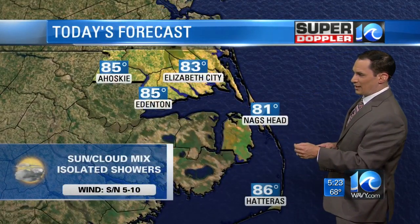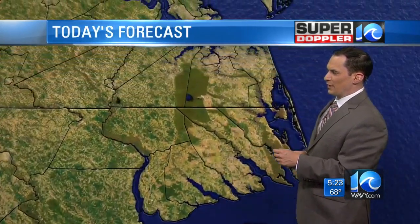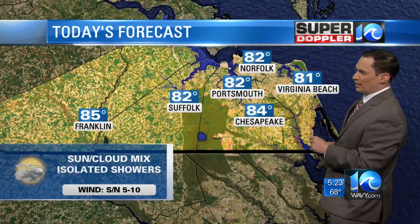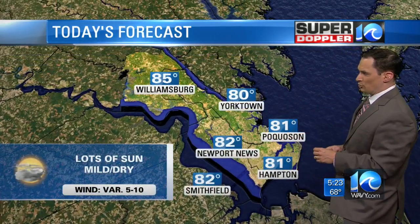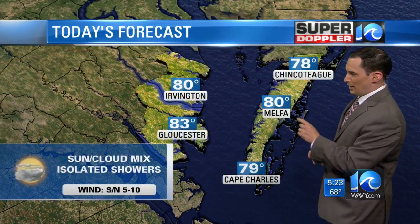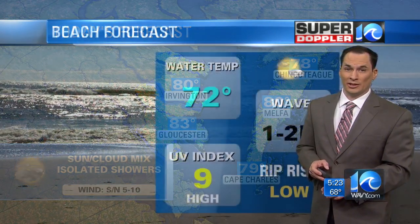For today, still not too bad — a mix of sun and clouds with isolated showers. 81 degrees in Nags Head, 83 in Elizabeth City, 85 in Edenton, 81 in Virginia Beach, 82 in Norfolk and Portsmouth, and 84 in Chesapeake. Some hit or miss showers, winds out of the south then the north at 5 to 10. Low 80s in Newport News and Hampton, but 85 in Williamsburg — still going to warm up quite a bit there. 80 in Melfa, 79 in Cape Charles, and 83 in Gloucester.